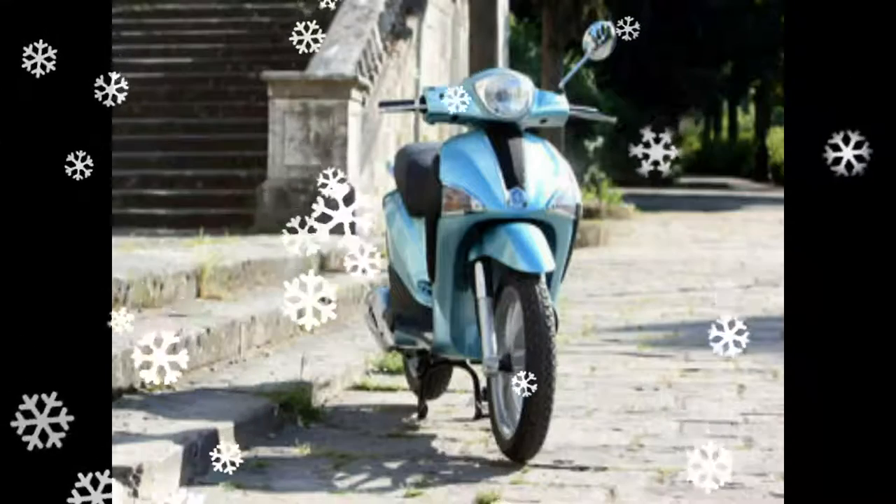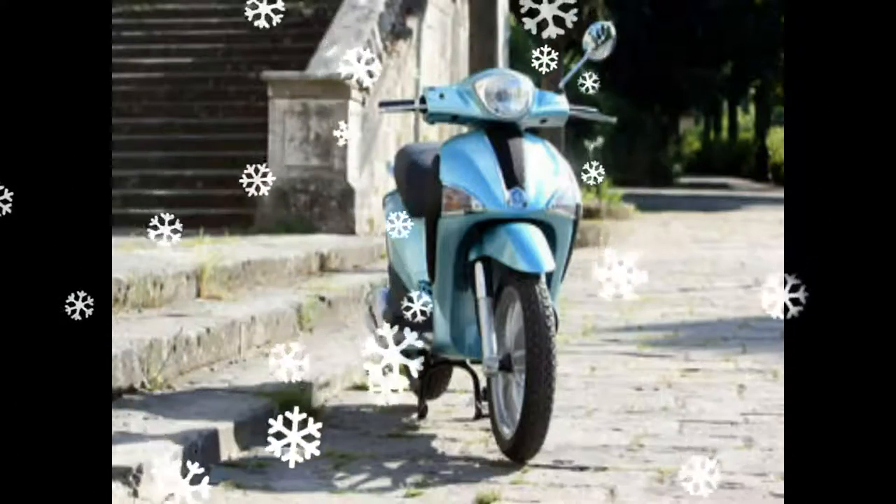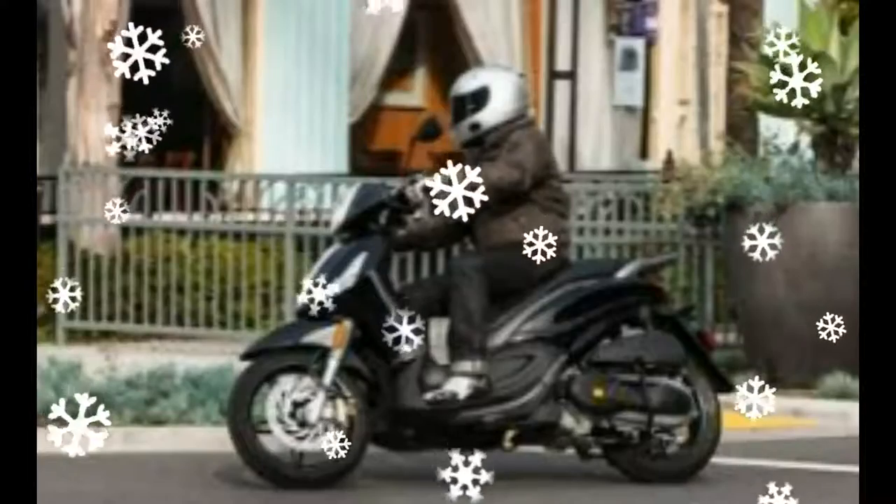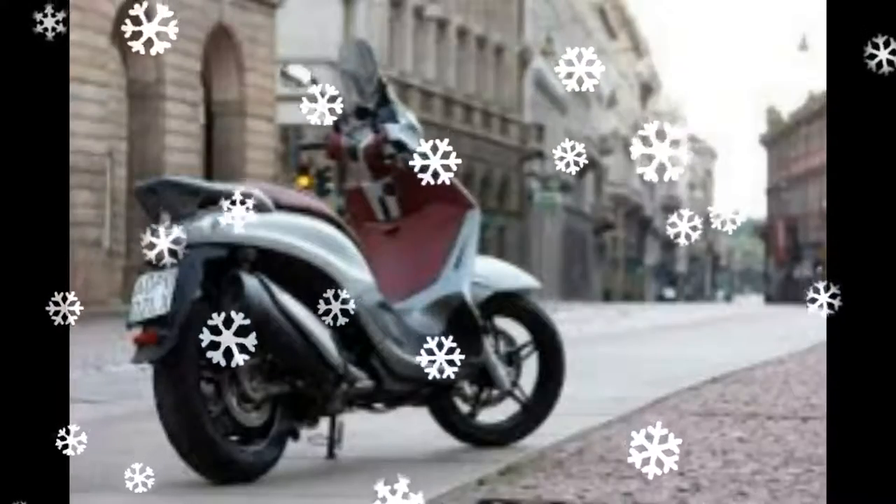The Piaggio Liberty comes in three different engine versions — 50, 125, and 150cc — to meet any mobility needs, with such points in common as brilliant performance in the respective engine capacity categories, the quality and reliability of the power plants, low operating costs, and contained emissions.